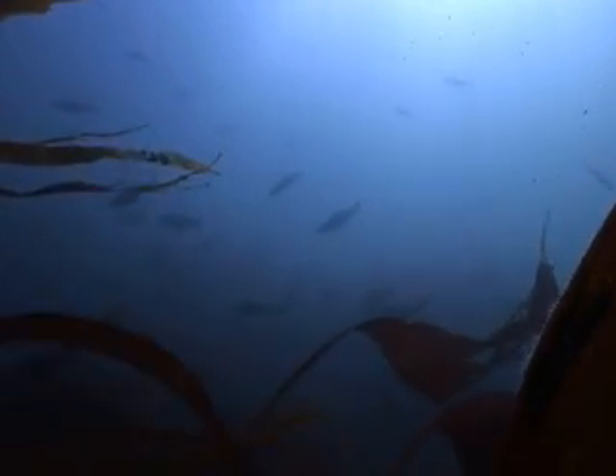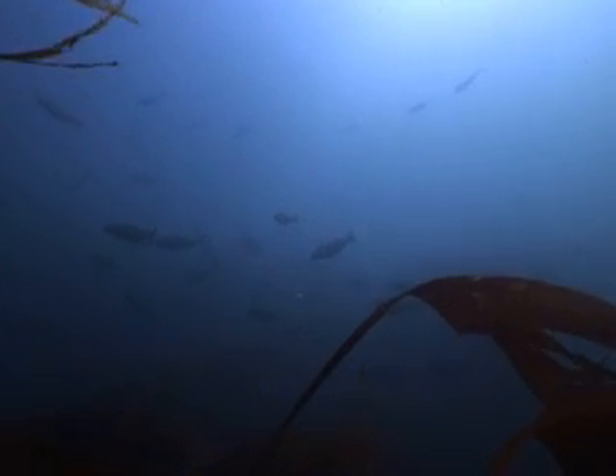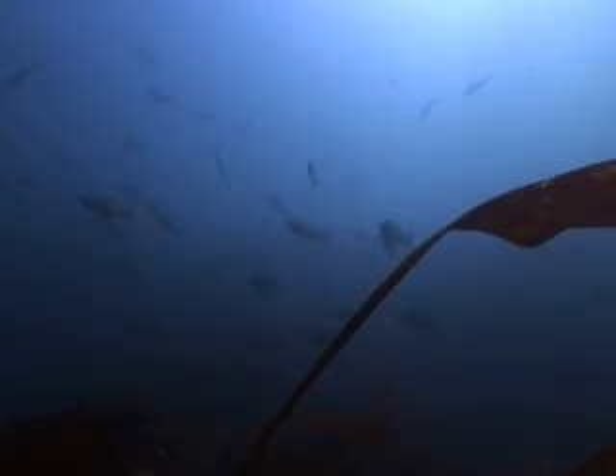Kelp forests supply a refuge for fish, such as shoals of pollock, which are a ready food supply for seals.